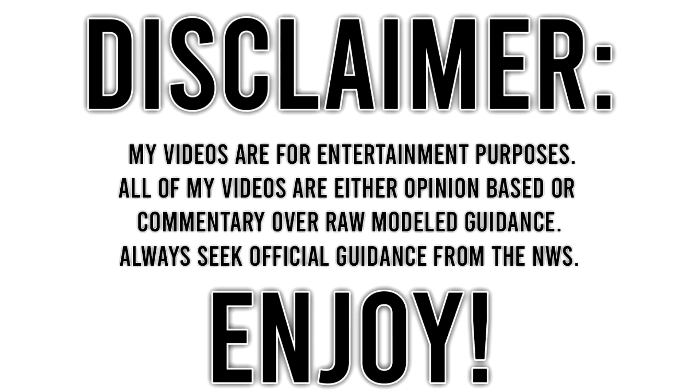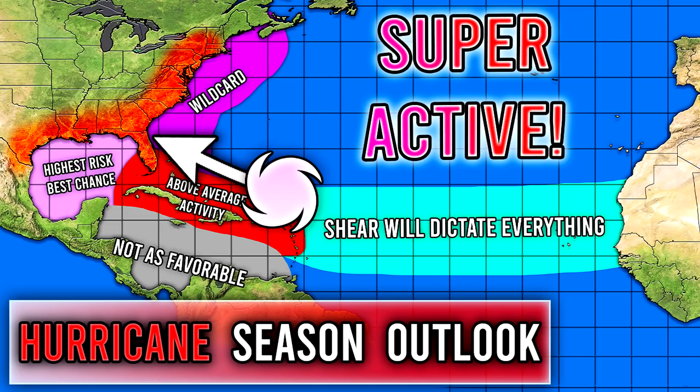For today's comment of the day, I want to know how many hurricanes do you think we're going to have this year total? Let me know in the comments down below and I'll be picking one of those for tomorrow's video.